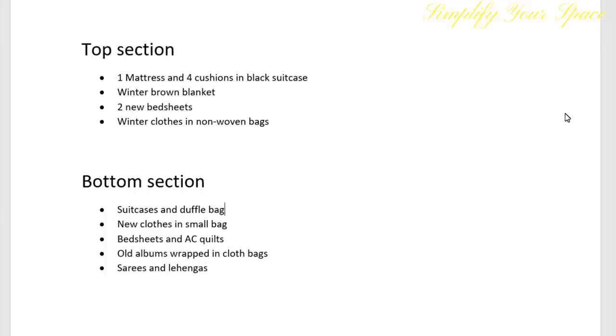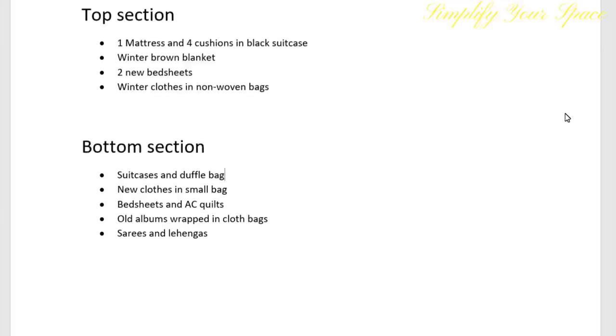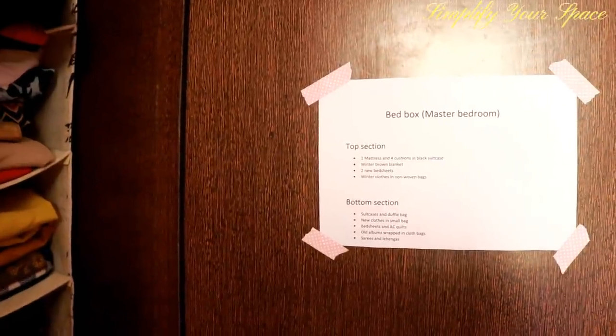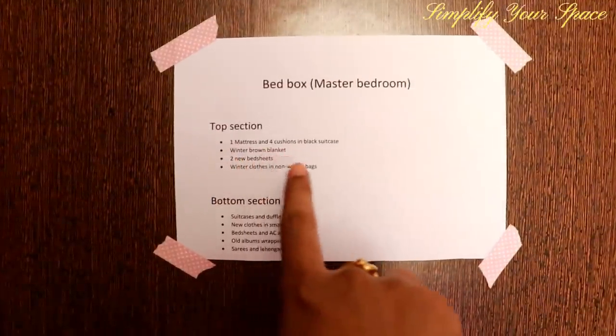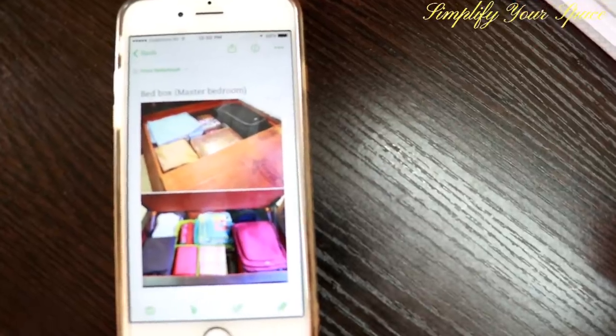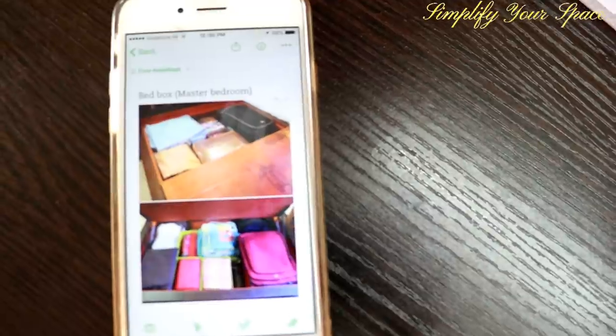Now as many of us don't open the bed box on a regular basis, sometimes people forget what is kept and where. So for that, make a list of items kept inside section-wise and place it in your closet. This way whenever you need anything you can go through the list and take out items without fiddling around and wasting much time. Alternatively you may also click a picture and save it on your phone. Everyone has different needs so utilize this space according to their requirement. The idea behind this video is to keep things segregated and protected so that things can be easily found when needed.